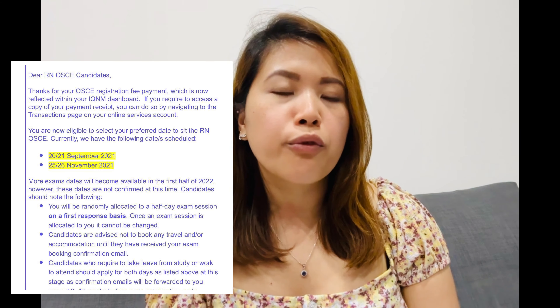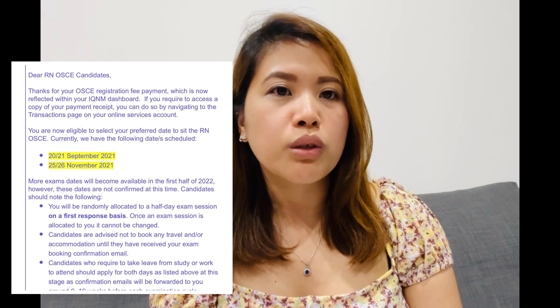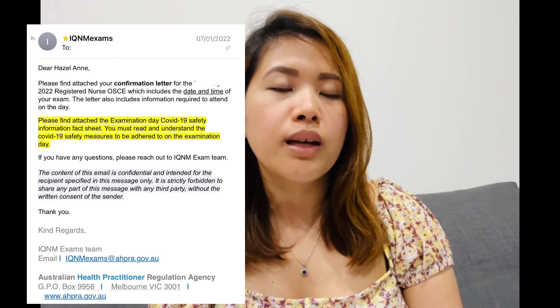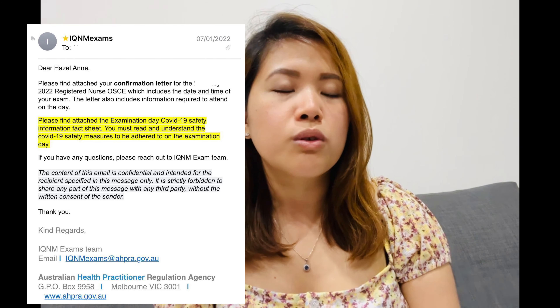Getting an exam date for the OSCE takes a while — it depends on when you paid, as it's generally first-pay basis. For onshore nurses, AHPRA will email you about available dates. For offshore nurses, you must provide proof of your visa first; then they'll place you in the queue. Once given dates, confirm by email, and they'll confirm your spot in that exam cycle. About a month before the exam, they'll give you the exact day and time.